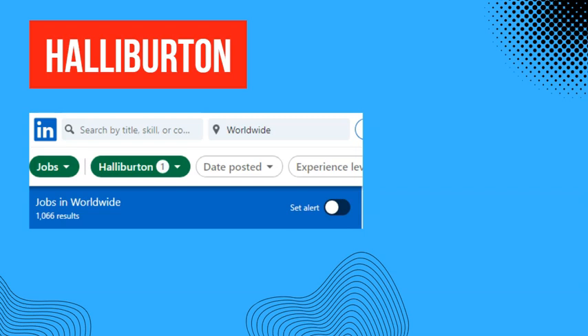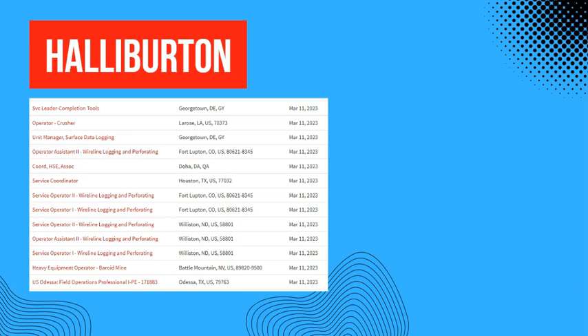Halliburton has over 1,000 jobs available worldwide — that is a staggering number, especially when you see blue-chip tech companies laying off workers in their thousands this year. Most of these jobs are recent.